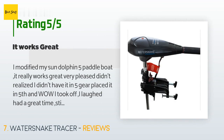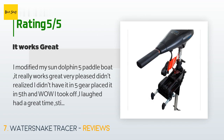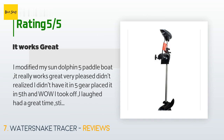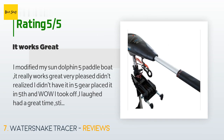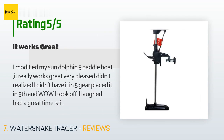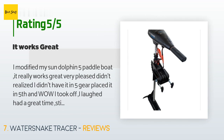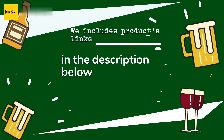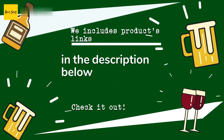There are 43 reviews with an average rating of 4.7 stars. A customer said: 'I modified my Sun Dolphin 5 paddle boat — it really works great, very pleased. Didn't realize I didn't have it in fifth gear; placed it in fifth and wow, I took off — I laughed, had a great time. Still making some modifications to my steering so I can lock the motor and use the paddle boat steering. I'm happy. I only weigh 158 pounds and the boat weighs about 100 pounds so my speeds are nice. Thinking about moving the rudder to the middle of the boat where the steering lever comes out the bottom and removing the factory rod, connecting it directly.'